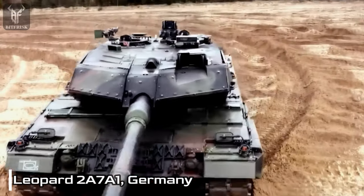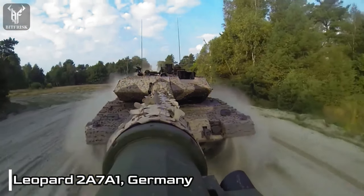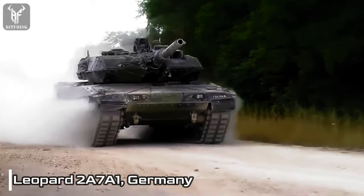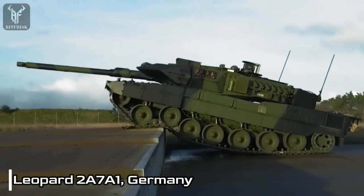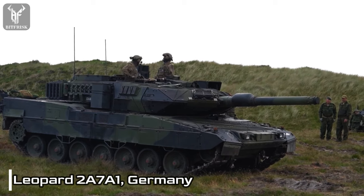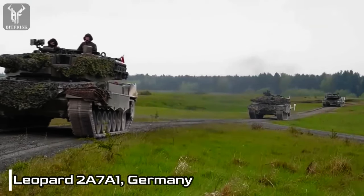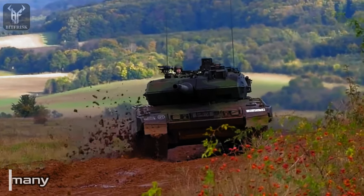The active protection system intercepts and destroys incoming threats, adding an extra layer of defense to the tank's formidable armor. Powered by a 1,500-horsepower diesel engine, the tank achieves impressive speeds of up to 72 kilometers per hour. Its high level of mobility enables swift maneuverability across diverse terrains, ensuring operational flexibility and responsiveness in dynamic combat situations. With a range exceeding 450 kilometers, the Leopard 2A7A1 is capable of sustaining operations and can be efficiently refueled in the field.